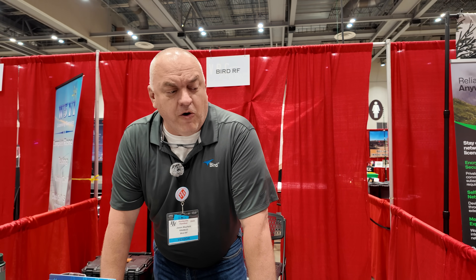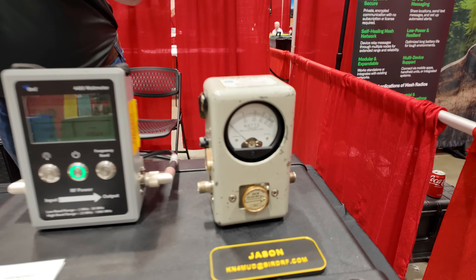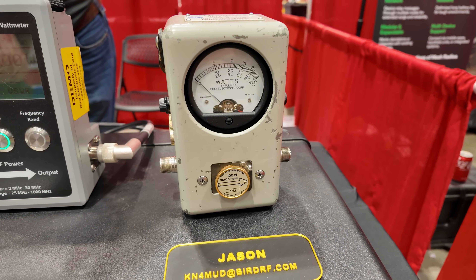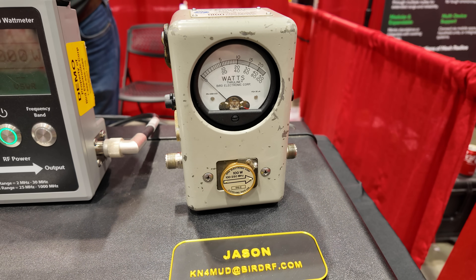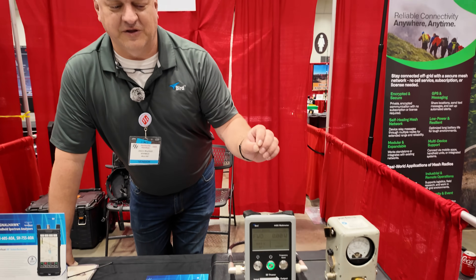And that's what we've always been known for. With this, with the slugs in there, based on their frequency and based on the power range, under 4% accuracy. And that's when you're actually putting out the legal limit — you want to make sure you're there. That's what that's there for.